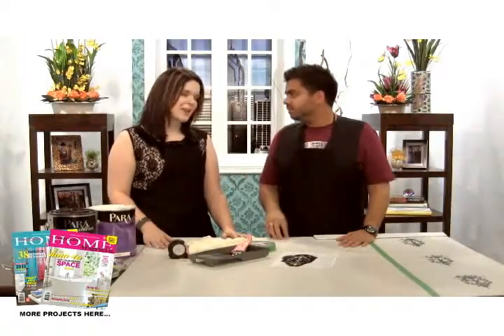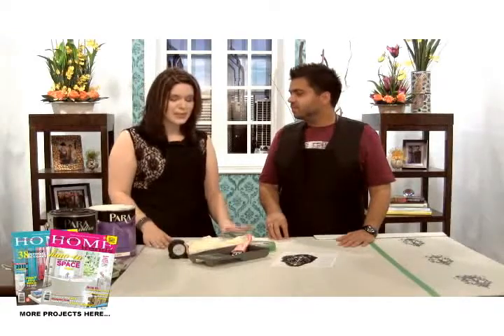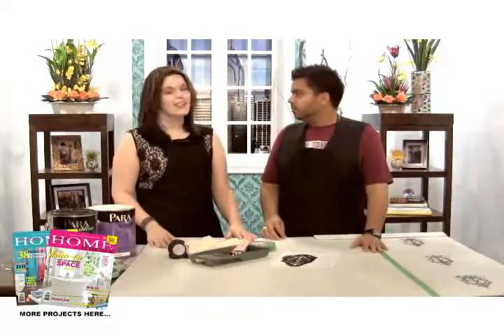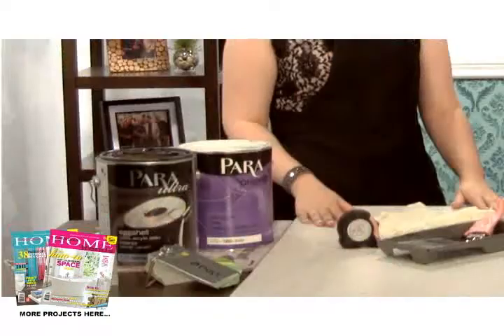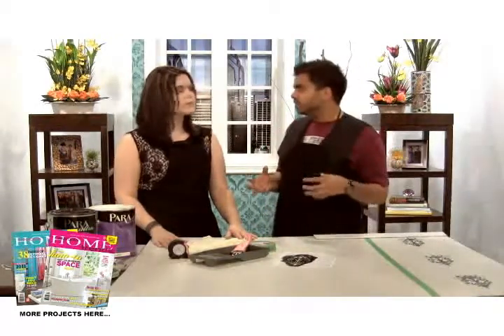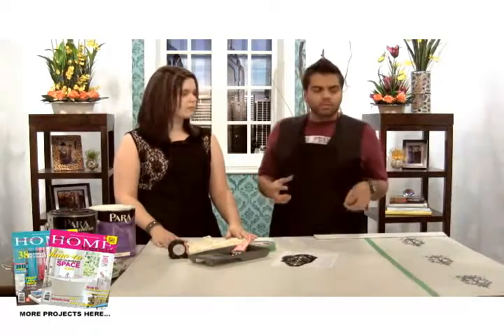Hi everyone! Do you know what the hottest trend in design right now is? It's all about hand-painted looks and that wash effect. We are creating some wall panels, and I'm here with my co-host Mandy McLaren. We are using my favorite paint — Para — a wonderful, high-quality paint supply company, because hand-painted stuff is so hot in design right now.